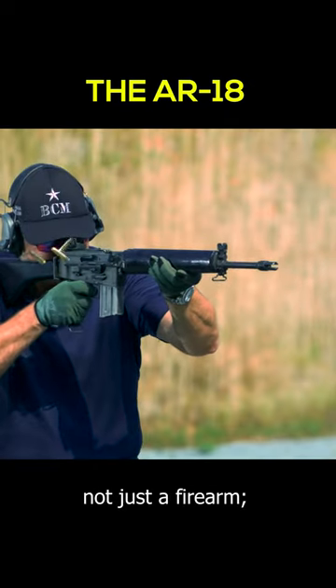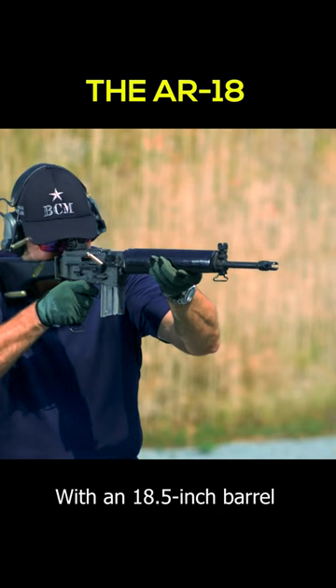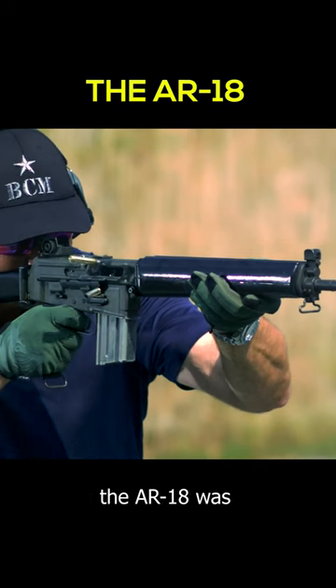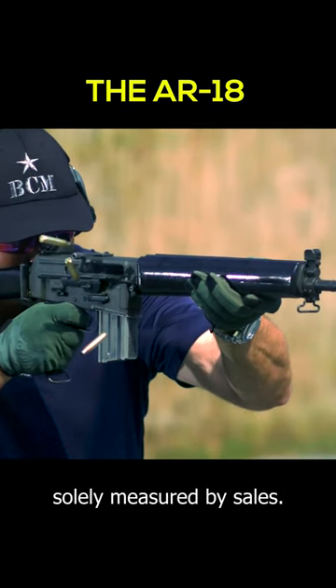The AR-18 was not just a firearm — it was a statement. With an 18.5-inch barrel optimizing the 5.56 cartridge, the AR-18 was both reliable and accurate, proving that success isn't solely measured by sales.